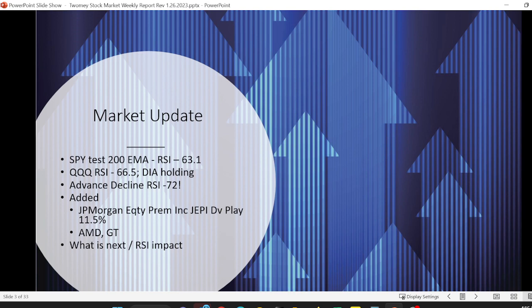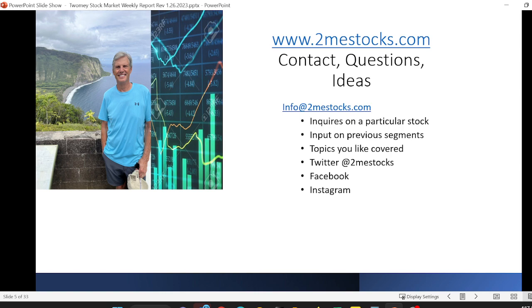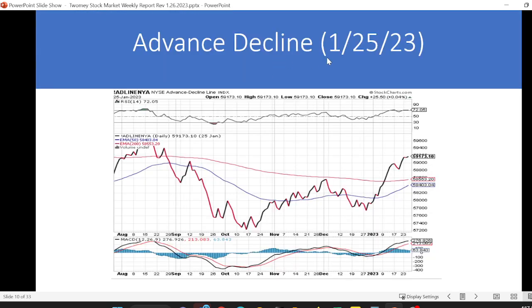Let's start with the advance-decline line. As of yesterday's close, it's nice because we're getting more stocks participating in this advance — as more stocks advance price-wise, this line goes upward. We've crossed above the 250 EMA, the 200 EMA, and the 50 EMA, and we've eclipsed the last high. We're nearing the first stopping point from last August's downdraft into the bear market, where we tried to regain price and then went right to the bottom.